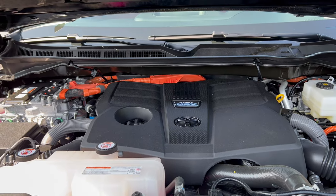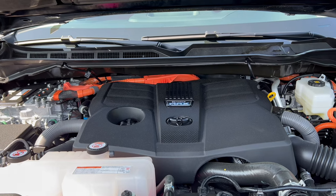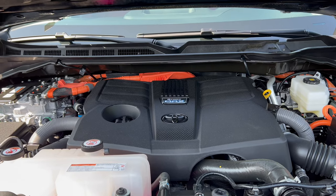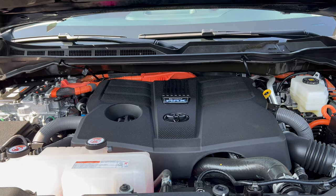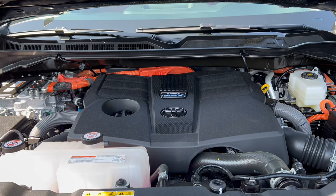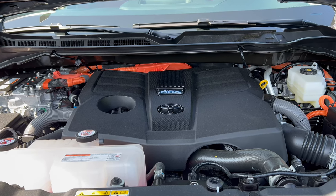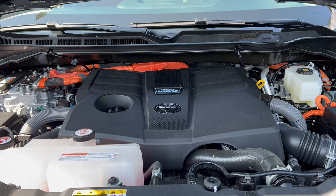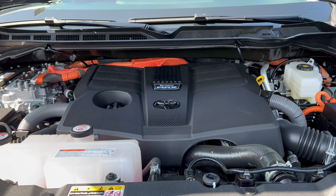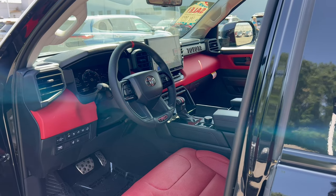Under the hood of this 2023 Sequoia TRD Pro we have Toyota's iForce Max twin-turbo V6 hybrid, mated to a 10-speed automatic transmission. It produces 437 horsepower and 583 pound-feet of torque. This engine can tow up to 9,020 pounds. Fuel economy is 19 city, 22 highway, 20 combined. The engine's minimum octane rating is 91, so you'll need premium unleaded fuel.